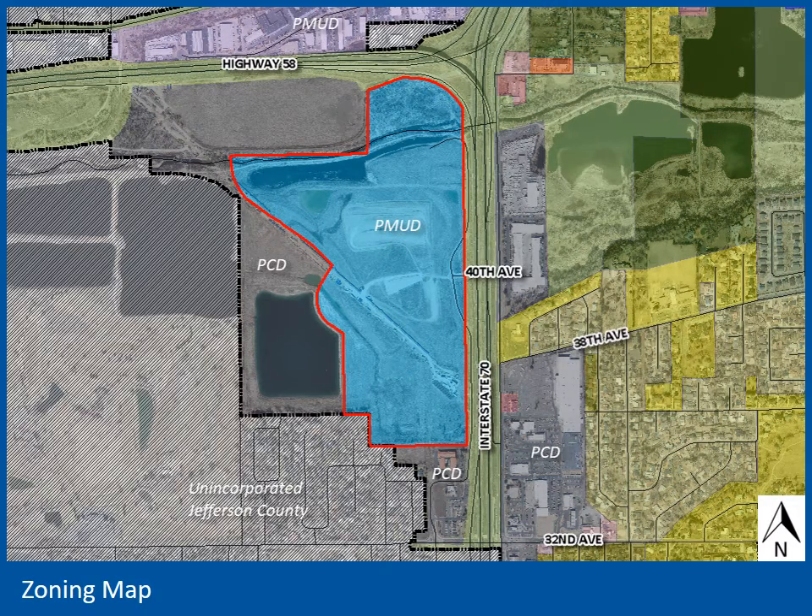This image is an excerpt from the zoning map. That bright blue color represents the PMUD zoning designation, or planned mixed use development. The surrounding zoning shown in gray represents planned commercial development, PCD, custom zoning for those respective commercial properties. The hatched area beyond the city's boundary to the west is unincorporated Jefferson County. This includes a residential neighborhood to the southwest, and on the east side of I-70 are commercial and industrial developments, including the Applewood Village Shopping Center to the southeast and a residential neighborhood beyond.